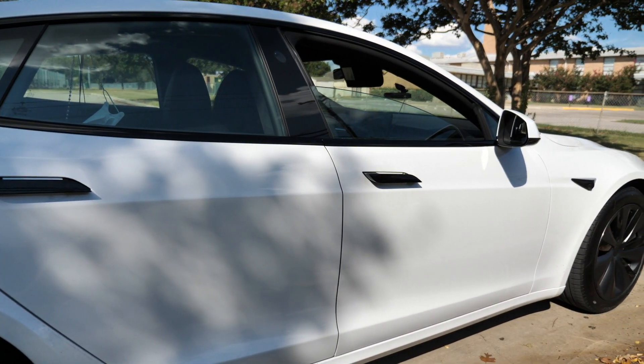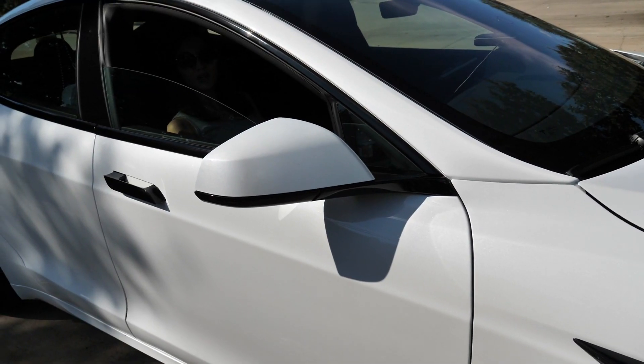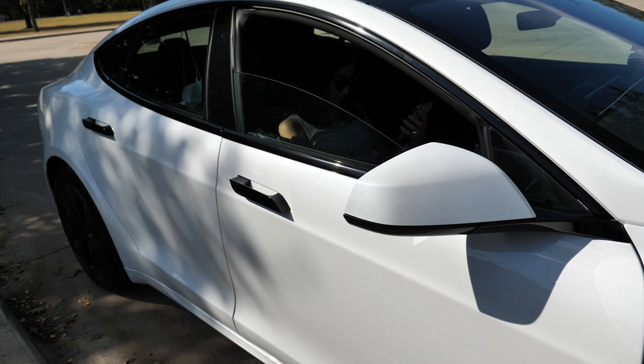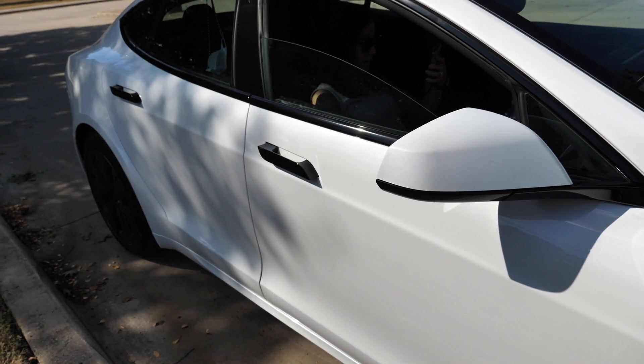Some of the cons about the vehicle are inconsistent build quality. There are people on the forums who talk about bad paint jobs and minor panel gaps, which for a car that costs about $90,000 should not be present.